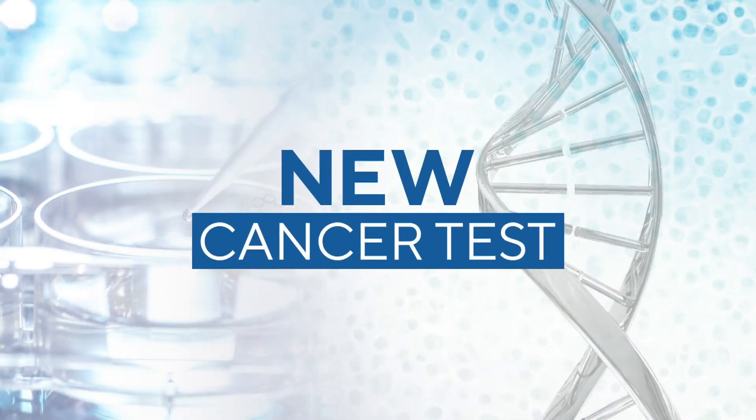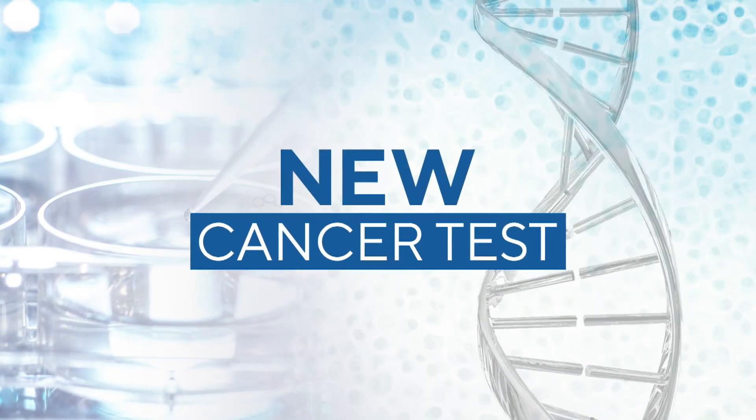No one wants to be told that they have cancer. But the sooner you know, the sooner you can get life-saving treatment. By the end of the year, Mayo Clinic will roll out a new test that can detect more than 50 cancers. As WCCO's Jennifer Merrily learned, doctors call it a game-changer.